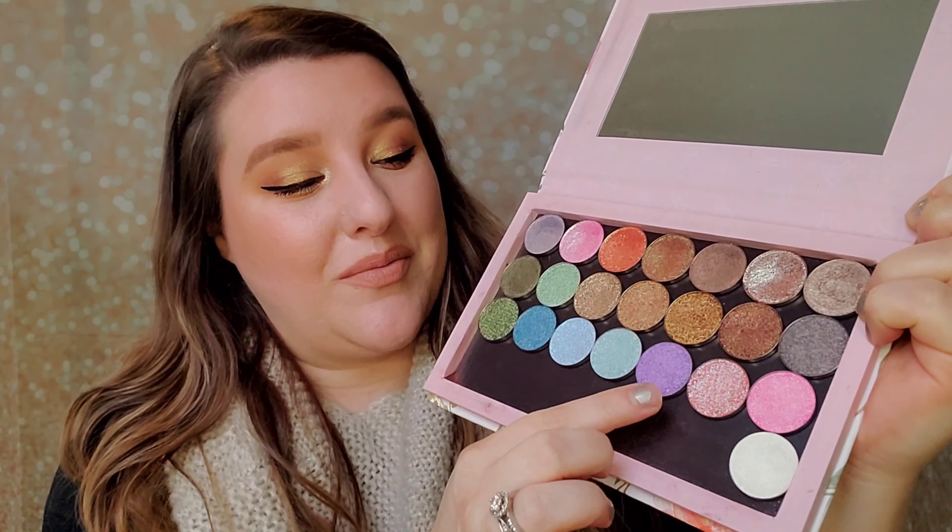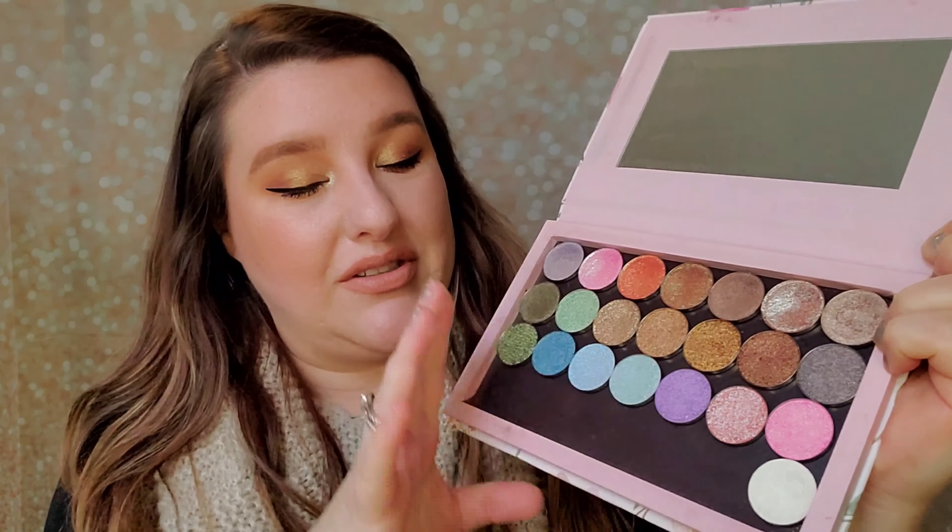Hey guys, I'm back today with a video on two collections that I was really excited to get my hands on. One I've had for a little bit of time and should have already done a video on it — shame on me, I'm a little bit late on it. And then the other one is fairly new. Both of these collections are from a brand that I really, really like, and that's Luxie Beauty.